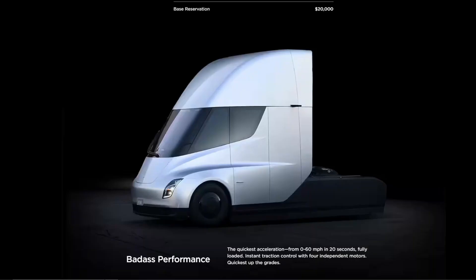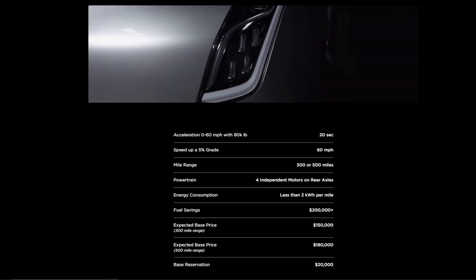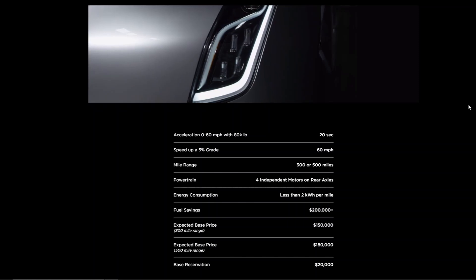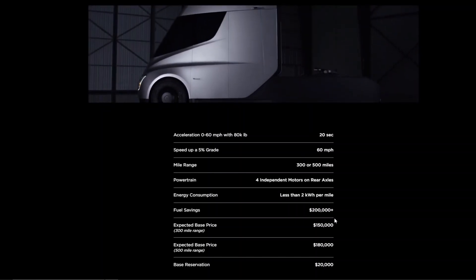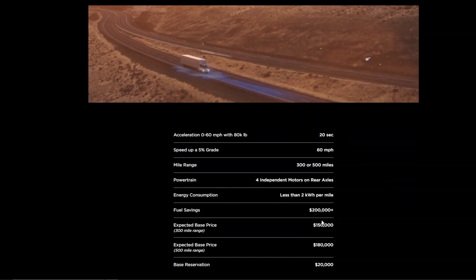If we want to compare these specs to the Tesla Semi, we do not have that much information regarding the specific powertrain, because this thing is nowhere near production just yet. What we can see is that this truck is going to have two options — either a 300 mile or a 500 mile range — and we don't have any charging-related information as to how the cells will react when put under a significant amount of power. One characteristic we can compare directly to the Nikola Tre is the expected base price, which is around $150,000 for the 300 mile range product.